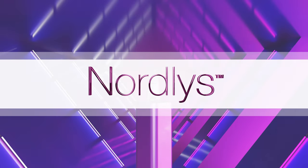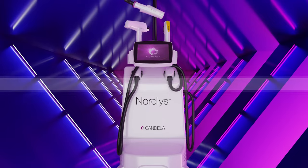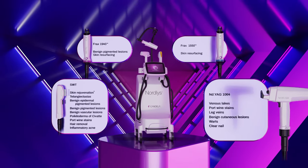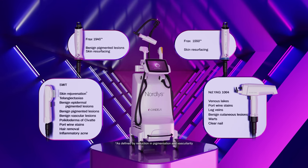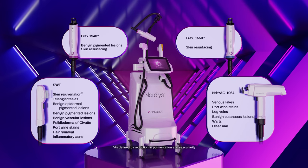Nordless is a one-of-a-kind multi-application platform that features four timeless technologies, including Candela's latest innovation, Selective Waveband Technology, or SWT. These clinically proven technologies provide you with a wide variety of unique treatment offerings, which can be customized to fit your practice and patient needs.